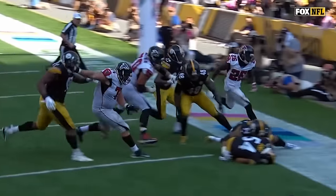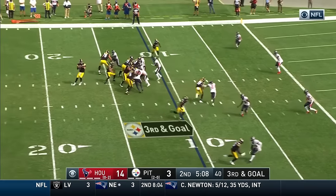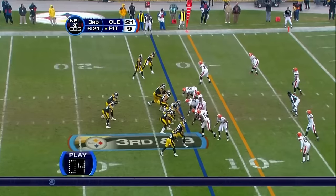Why Jalooch? Because he plays fast. Shotgun, Roethlisberger — rainbow! Touchdown! Eric Ebron!